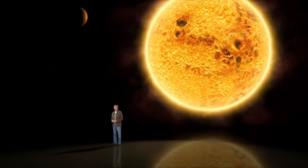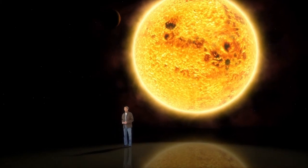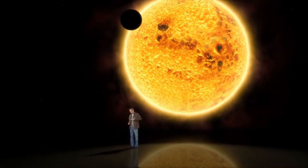Because from our vantage point, the orbit of HD 189733b is seen almost exactly edge on.